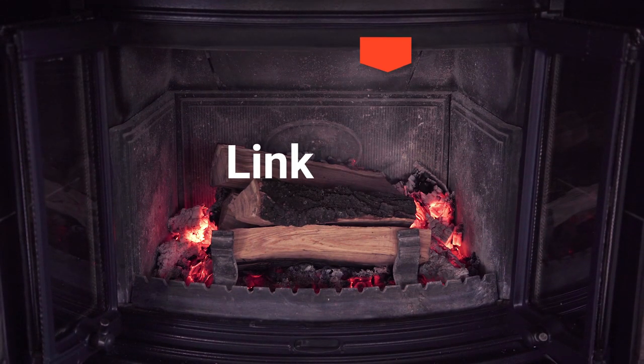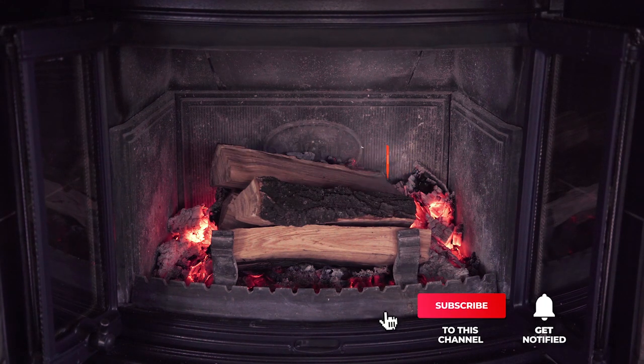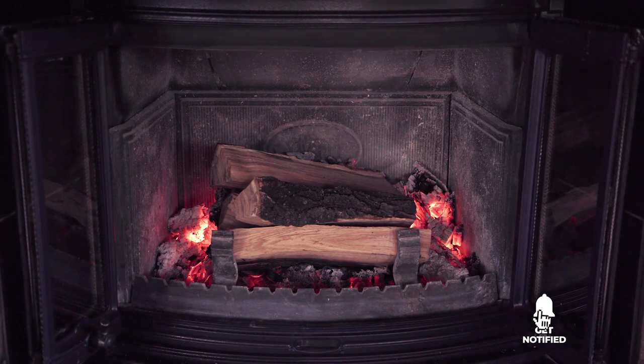Before we reveal number one, check out the description below for the newest deals on each of these items. Be sure to subscribe if you want to stay up to date on the best products on the market.